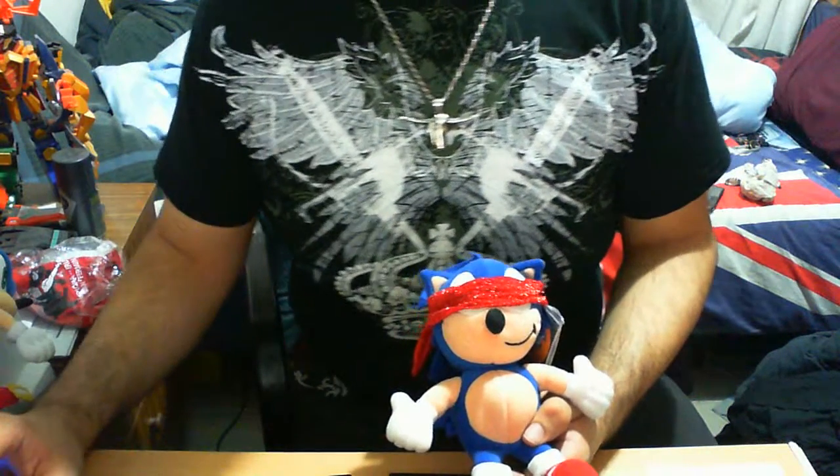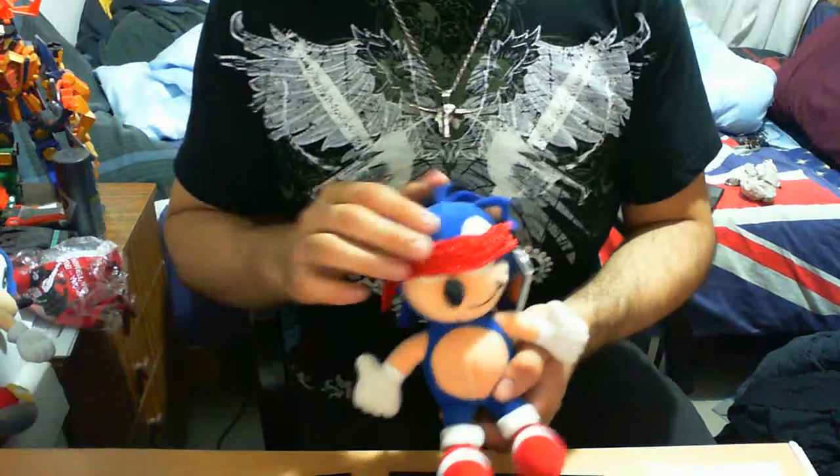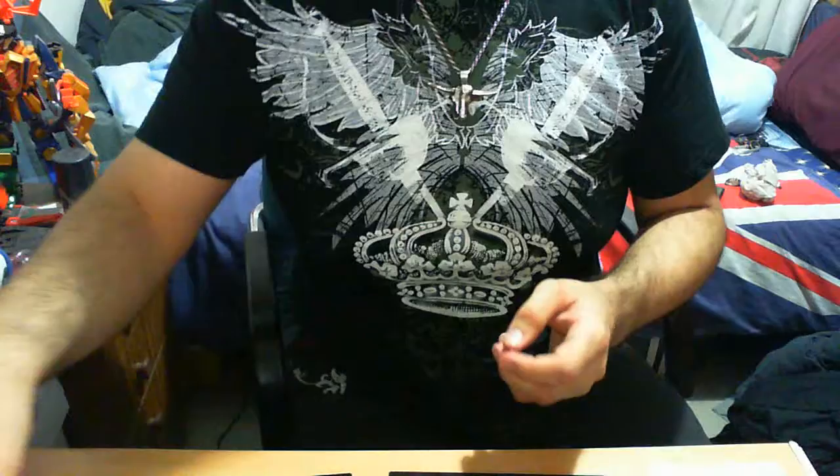Good day guys, it's LolTomo here again with another Sonic the Hedgehog item toy review. As we know, this little blue star, Sonic the Hedgehog, currently seems to have a blindfold of sorts. Perhaps maybe he wants to be a ninja? Who knows. Let's get straight into the actual item.